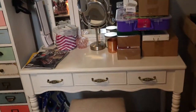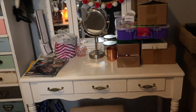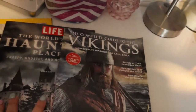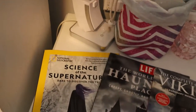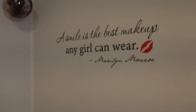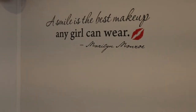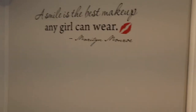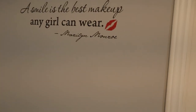I don't use this vanity anymore — I used to use it all the time but it just holds my stuff now. I have my little witch's hat and some ears here. I have some books: ones on Vikings, ones on haunted places, and 'The Science of the Supernatural,' which I love. Up here on the wall I have 'I Can, I Will,' and this quote I love: 'A smile is the best makeup a girl can ever wear' by Marilyn Monroe.